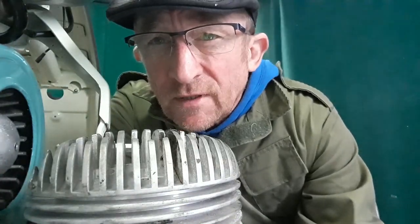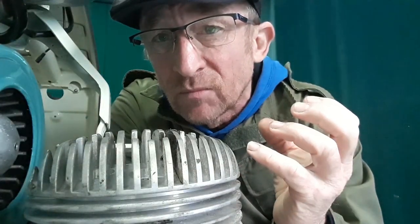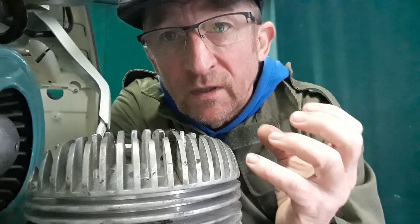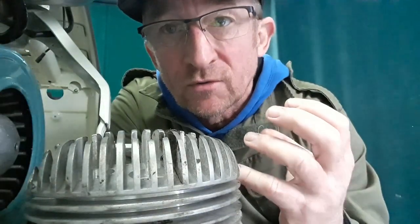Welcome back to part three of Lambretta cooling. On first detonation, the heat can be between 1000 and 2000 degrees Celsius in combustion, depending on your ignition timing and the fuel-air mixture. The weaker the mixture, the hotter the explosion; the more compression, the hotter the explosion; and the more advanced the timing, also the hotter the explosion.